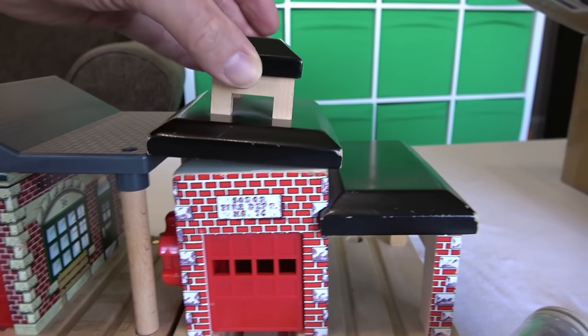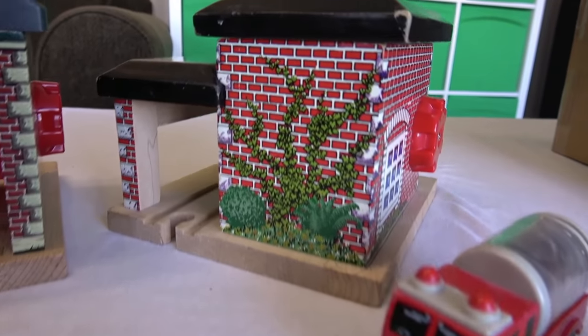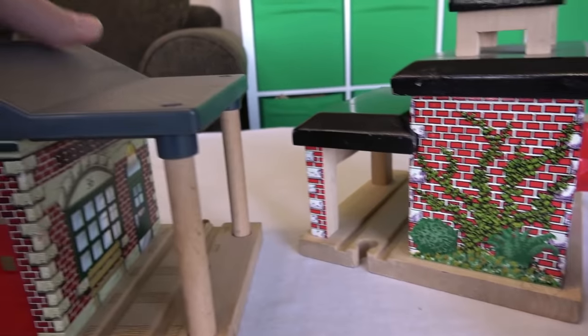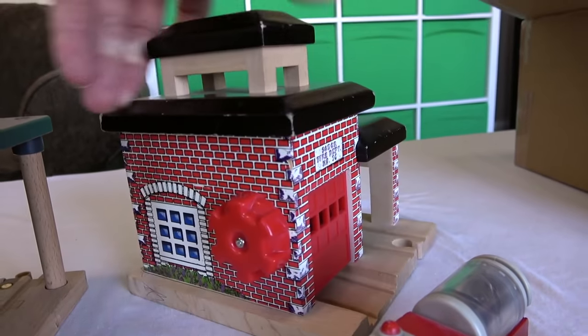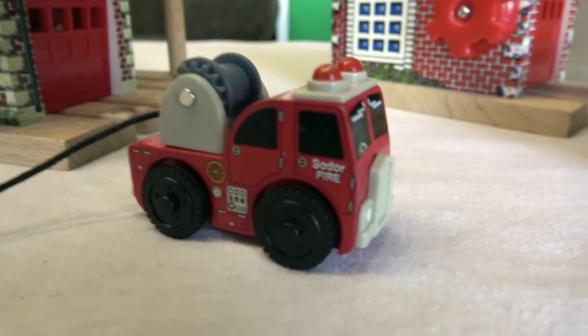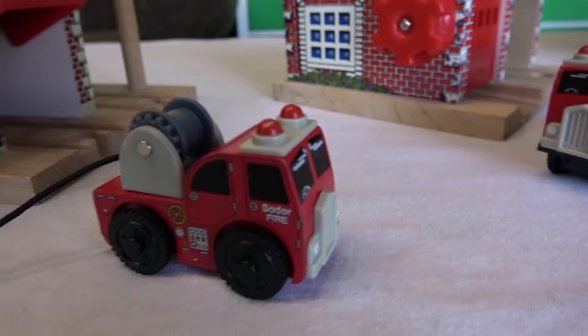New versus old. The old one keeps having problems with this roof coming off, and the new one you can get through the back but you can't do it on this one. The new one makes noises; the old one doesn't. Here's the fire brigade truck — this is new to us. We have the water truck and the hook and ladder. I think we should have a quick race to see which fire hall we're gonna keep.